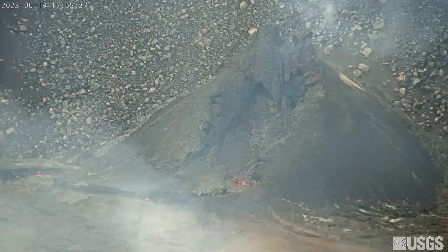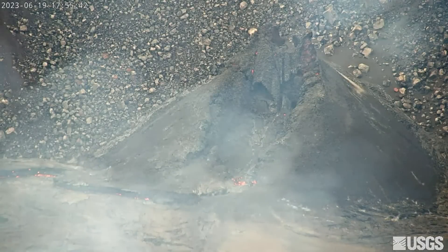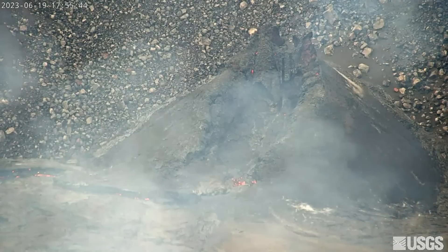What this means for the current eruption of Kilauea remains to be seen. For now, the volcano alert level remains at watch, and the aviation color code remains at orange.